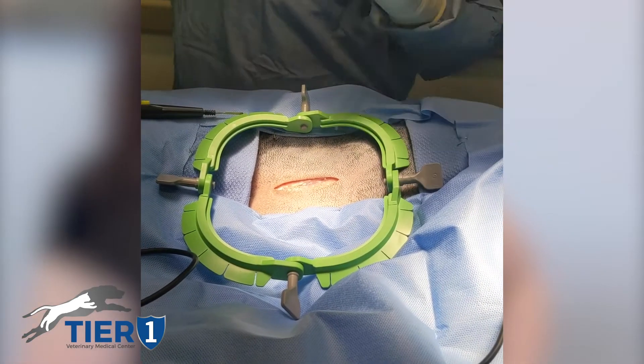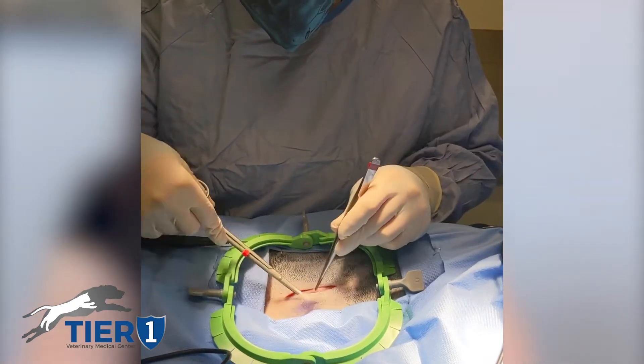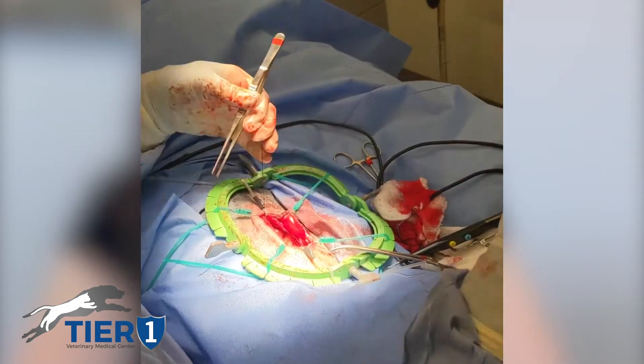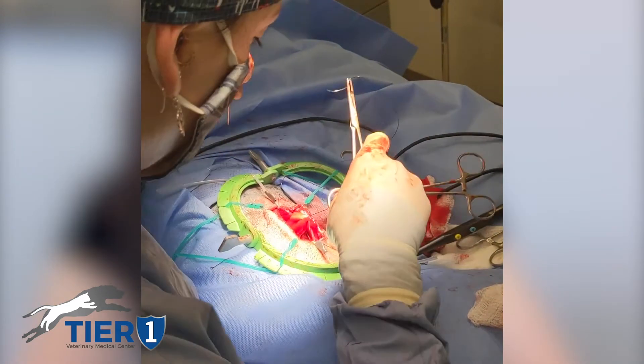GDVs can be prevented by a surgery called a gastropexy, or more commonly referred to as a pexy, and what that involves is making an incision in the outer layers of the stomach and adhering it surgically to the body wall so that it cannot flip over. That surgery is very commonly available from primary care veterinarians and emergency veterinarians. It's a good prophylactic measure and can be easily incorporated into a spay or neuter procedure. It doesn't really lengthen the recovery time — it's approximately two weeks.